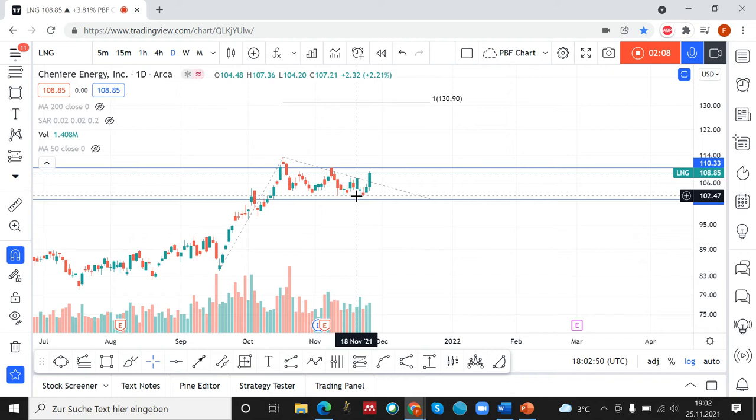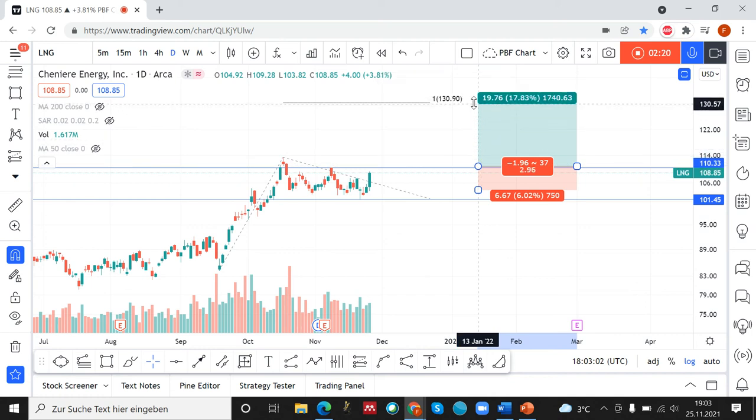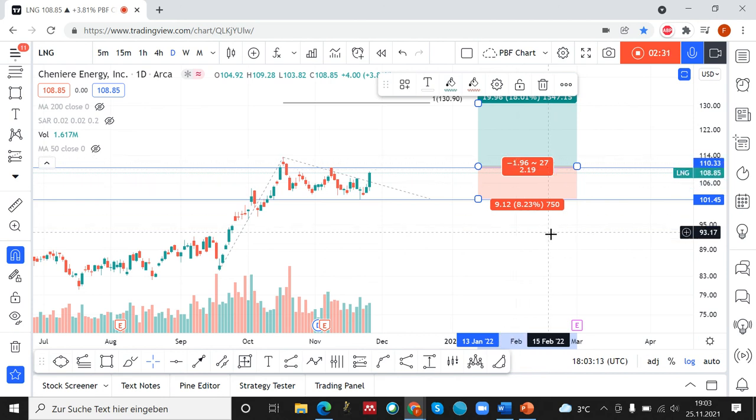It's very easy when we identify a bull flag to define the target, the entry, and the stop. Now let's take a look at the risk-reward ratio. We have an upside potential of 80% and we have a risk of around 8%, so we have a risk-reward ratio of around 2%. This is sufficient.